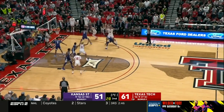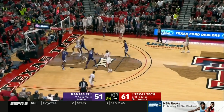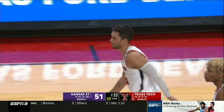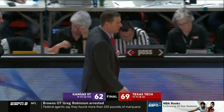Texas Tech gets it inside to Holyfield, and a lot of free throws coming. For the team, and for that leadership. And he's leaving after three years. Texas Tech wins with the 69-62 victory over Kansas State.